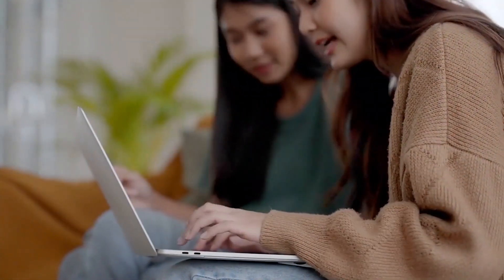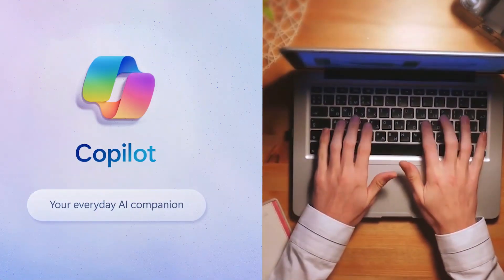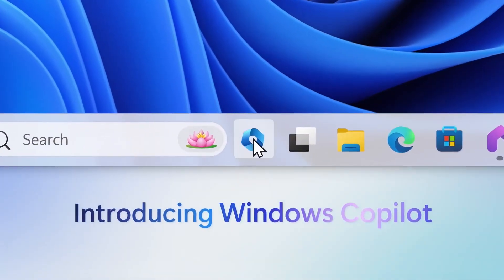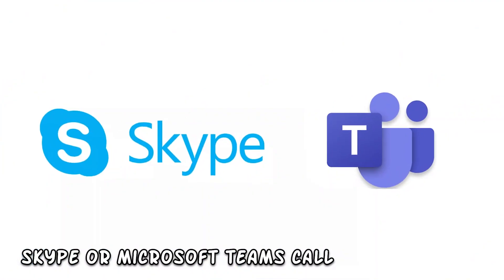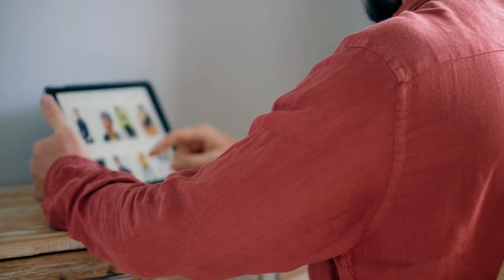Think of it as your trusty sidekick, always there to lend a helping hand whenever you need it. With Copilot, you can say goodbye to the days of endlessly multitasking and struggling to find the right settings or tools buried deep within your PC's interface. Copilot helps individuals share their screen with another person during a Skype or Microsoft Teams call, assisting users in troubleshooting issues by giving control access to the other person, enabling them to navigate through settings or applications remotely.